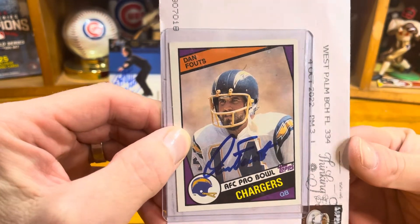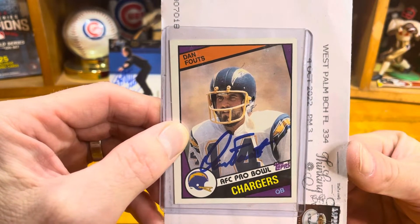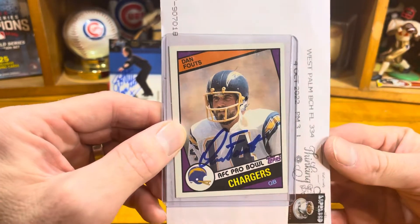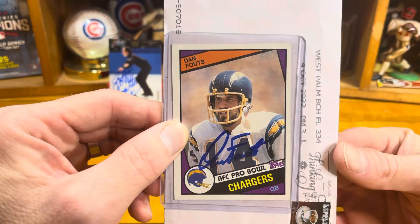This week our card saver looks like Dan Fouts — AFC Pro Bowl 1984 Topps. He's a great TTM Hall of Famer. For TTM, you can't really beat Dan Fouts — he seems to sign all his things very quickly. This is just a cool card; I love that old helmet and the old Charger uniforms.